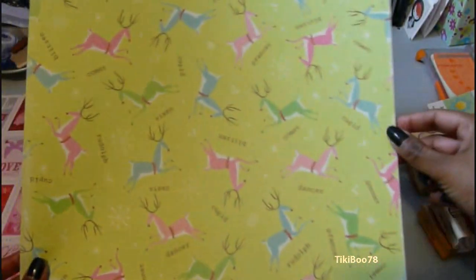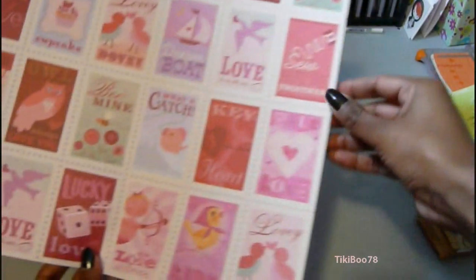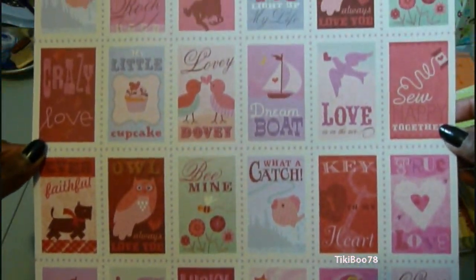And these next two pieces of paper are from Brenda Walton. This one is called Peppermint Twist Tiny Reindeer, and this one is called Sweet Talk Postage Stamps. I had seen this on Angelica's video and I thought it was adorable.